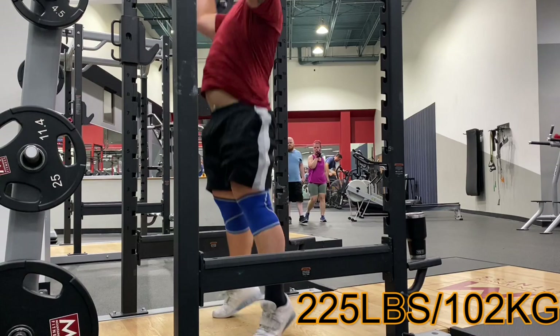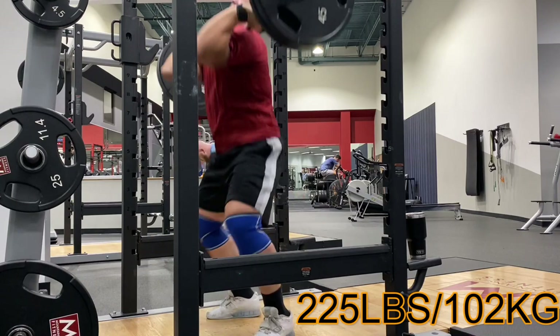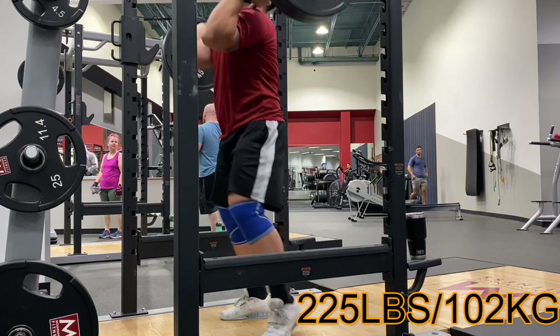This training vlog is from the first session of the week — a Monday night training vlog after a 12-hour work day, so I was definitely feeling fatigued, but everything kind of went well, better than expected.